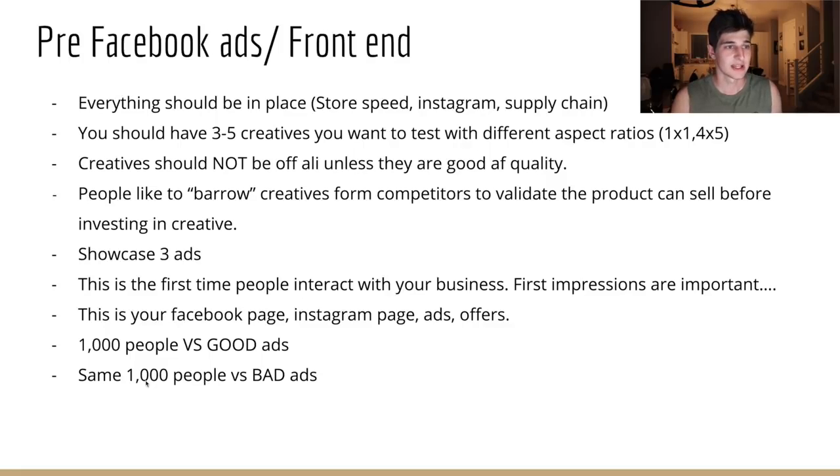You should have three to five creatives. You want to test with different aspect ratios — 1:1 is square, 4:5 is like half of a TikTok, TikTok is 9:16. The first part of Facebook is testing creatives. Creatives should not be run unless they're good quality — don't use shitty watermark videos, you're not going to make money. People often borrow creatives from competitors to validate that a product can sell before investing in their own creative. If it makes sales for a few days, they'll invest in proper creative — that's probably the best way to do it.